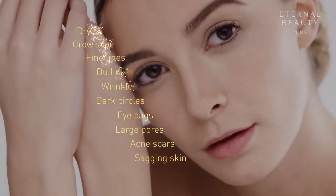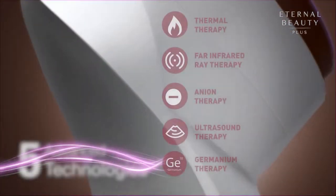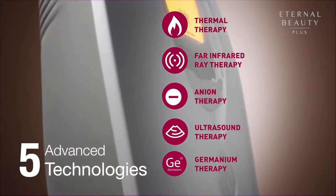Discover the secret to erase your imperfections. Eternal Beauty Plus incorporates five advanced technologies into one beauty device to bring you beautiful skin from within.